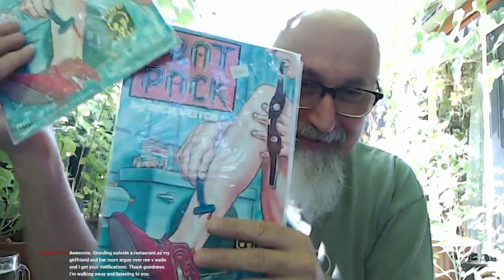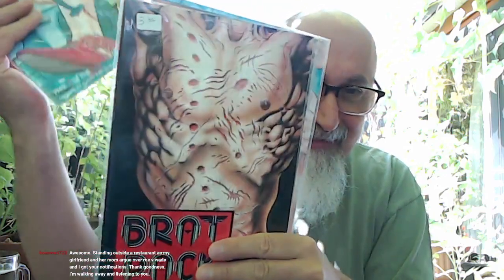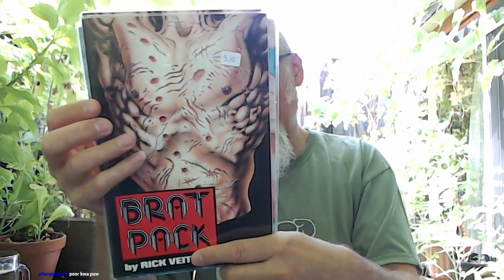There are three copies of number one, and I have number one somewhere in my boxes. There are two copies of number three. Check out the covers for issues four and five — fantastic covers. I've got to get issue number four with the lady — it's a cool cover. And the back of issue number three.